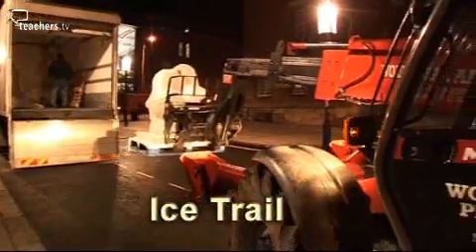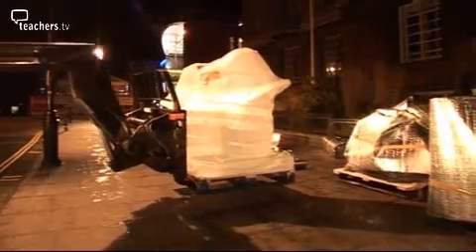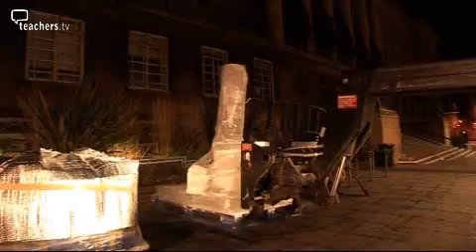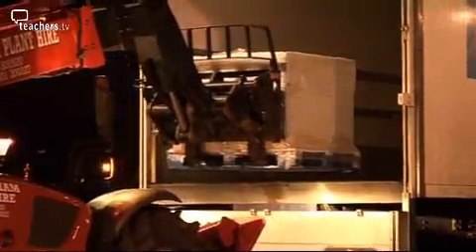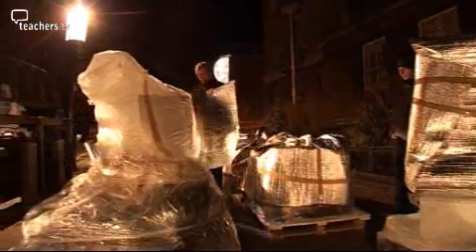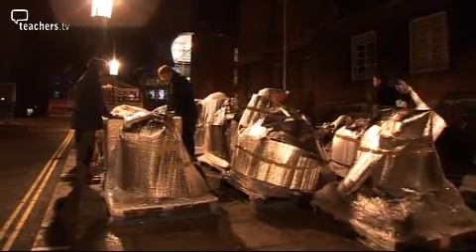It's three o'clock in the morning, but all is not quiet in Norwich city centre. Some extremely heavy packages are being delivered from a refrigerated lorry. They're already well wrapped, but adding insulating material will stop the warm air getting to them as they're placed around the city centre.